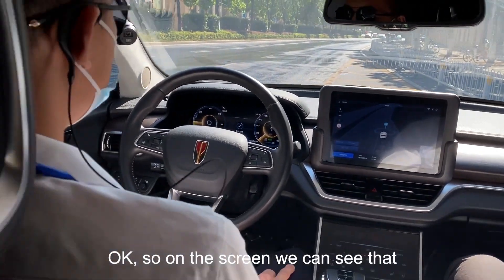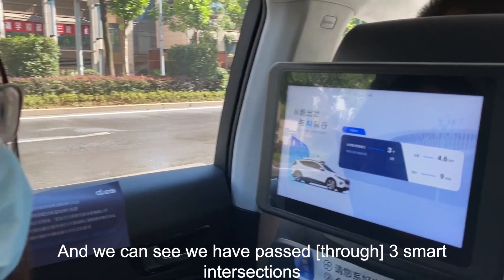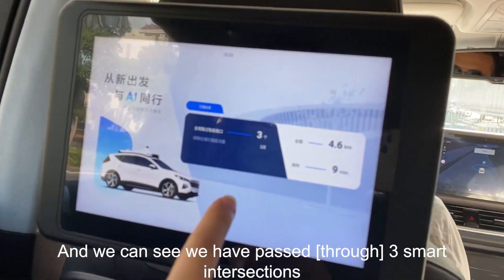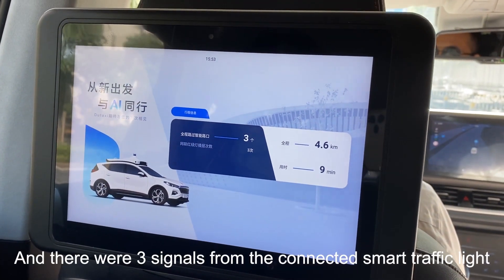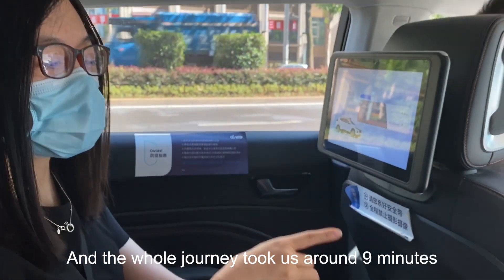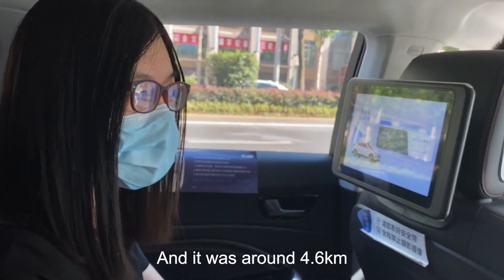On the screen we can see that we've reached the final destination. We passed by three smart intersections and received three signals from the connected smart traffic lights. The whole journey took around nine minutes and covered about 4.6 kilometers.